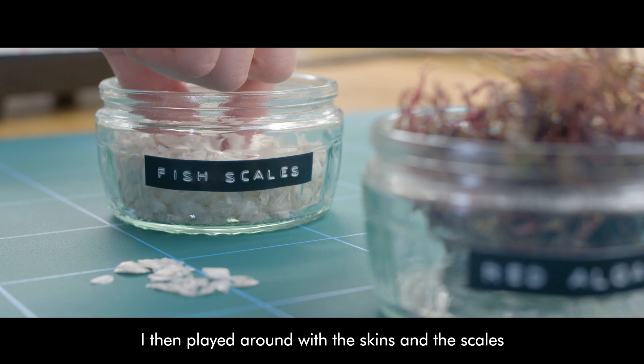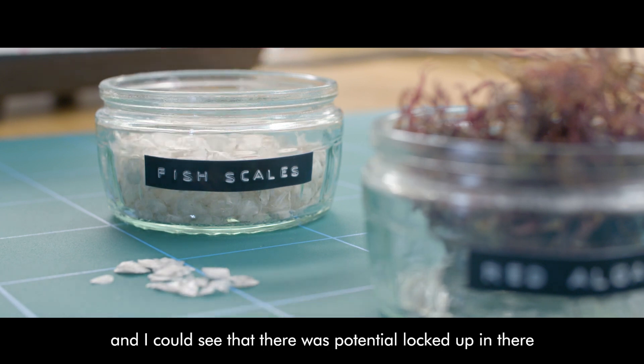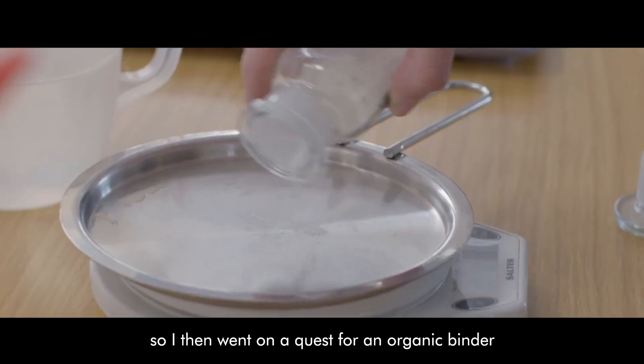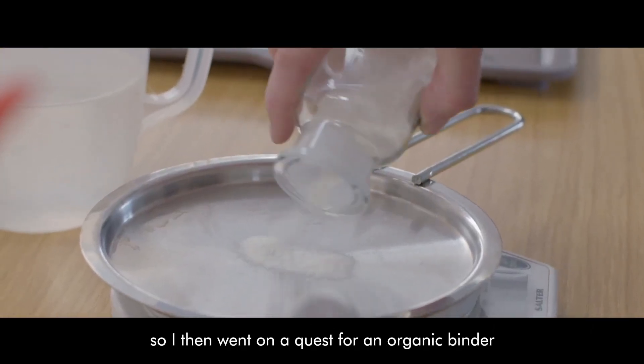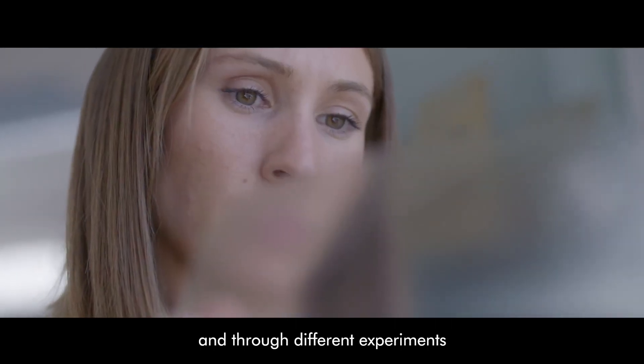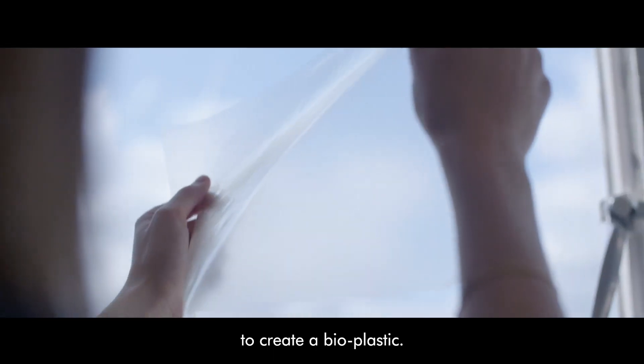I then played around with the skins and the scales, and I could see that there was potential locked up in there. So I then went on a quest for an organic binder and through different experiments found a formula that worked to create a bioplastic.